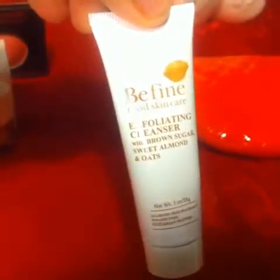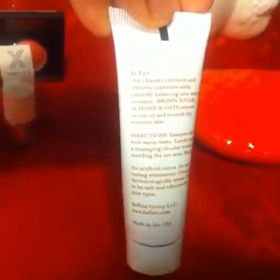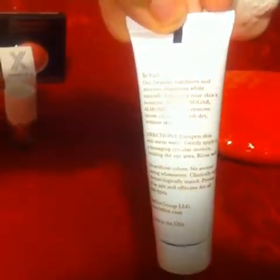Next I got this exfoliating cleanser with brown sugar, sweet almond, and oats. I'm really excited to try this out.